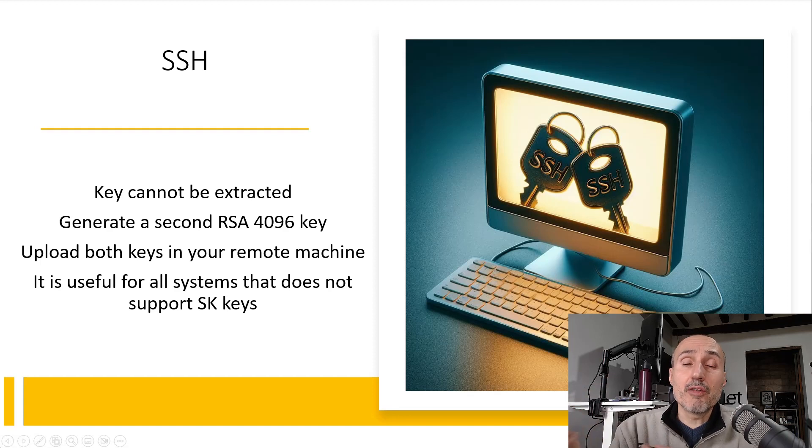You can also use your RSA key on older machines that do not support the new format. So it is better — not only for backup but also for retro-compatibility — to have an SSH key based on the old RSA algorithm for maximum compatibility.